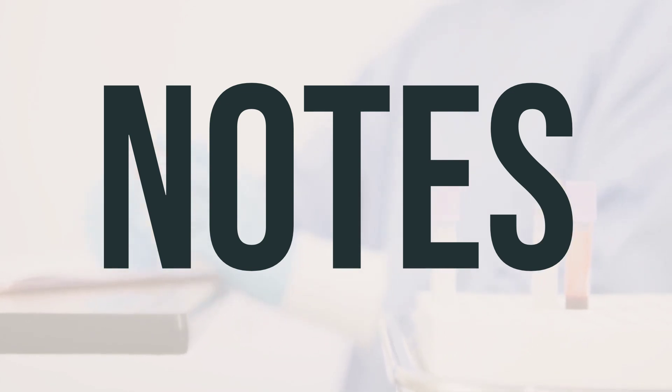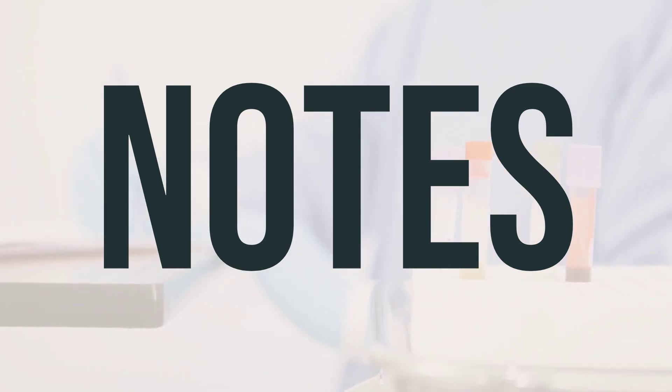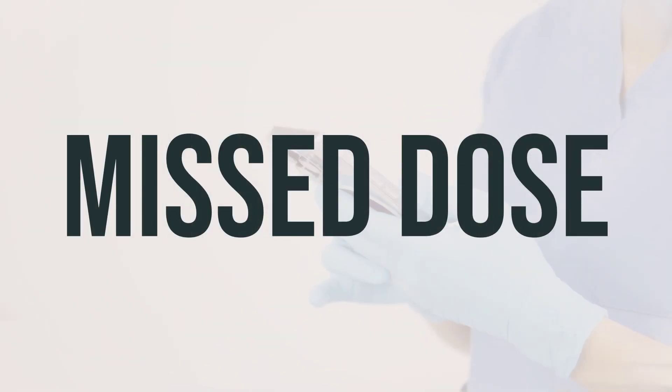While using this medication, it's crucial to have lab and/or medical tests done, such as white blood cell count, kidney function, and blood tests. Make sure to keep all medical and lab appointments, and consult your doctor for more details on the best way to use this cream. If you forget to use the cream, apply it as soon as you remember. It's important to follow your doctor's instructions and keep the cream on the wounds at all times.